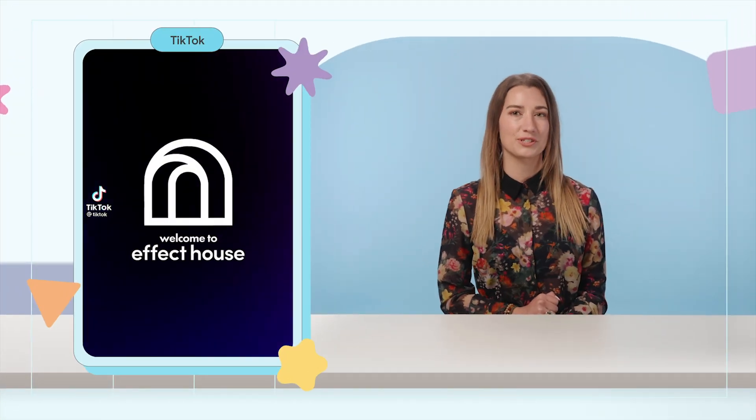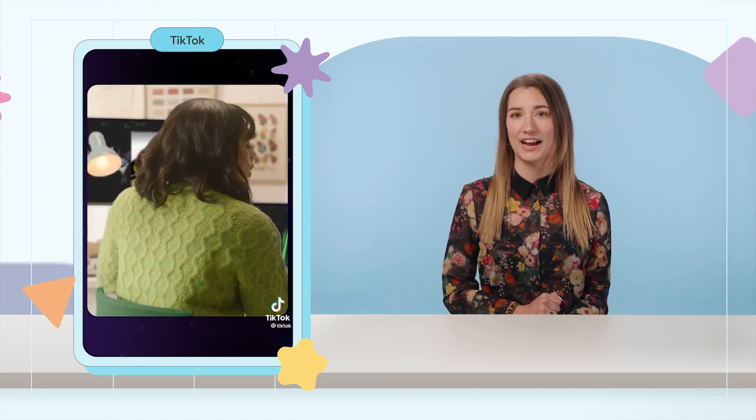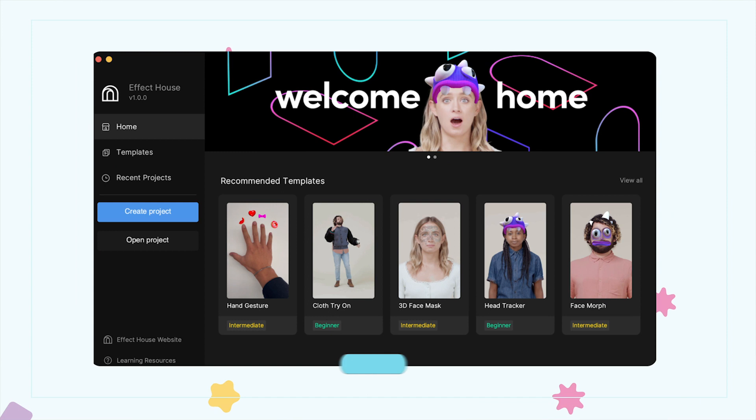Want to create cool effects for TikTok? Now is your chance with the launch of Effect House. Effect House allows users to build augmented reality camera effects for TikTok videos and comes with a variety of tools and learning resources to create these effects for the community. Creators of the effects are credited with their name on the video's result page and under the effect name.